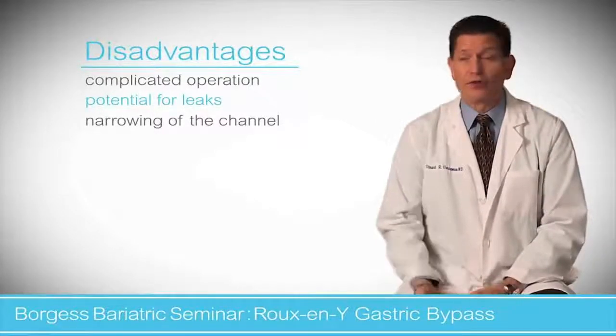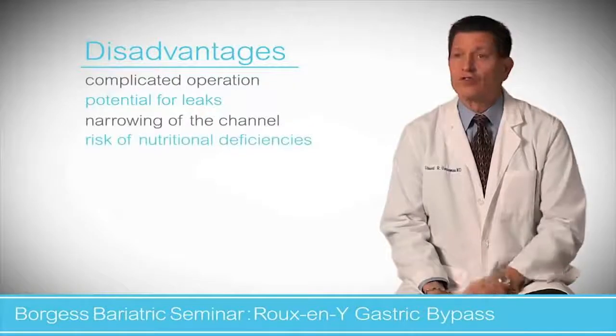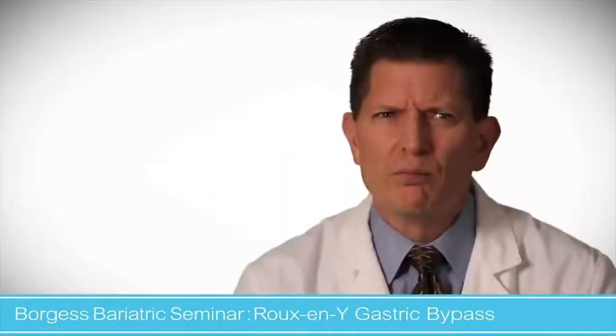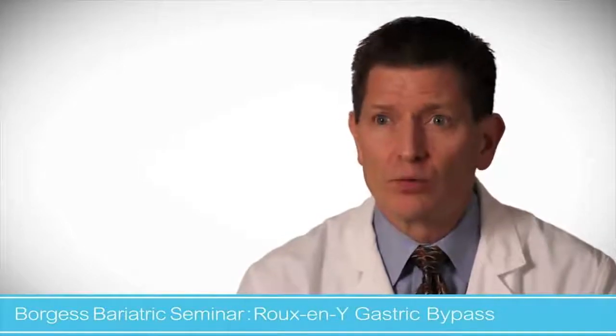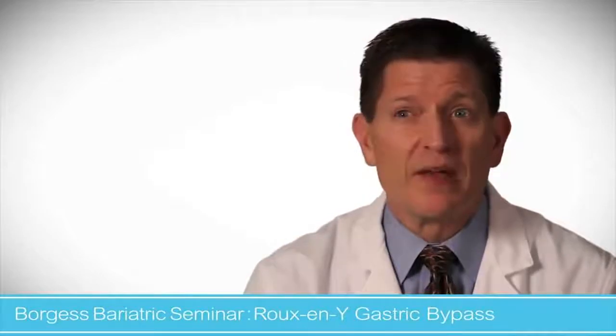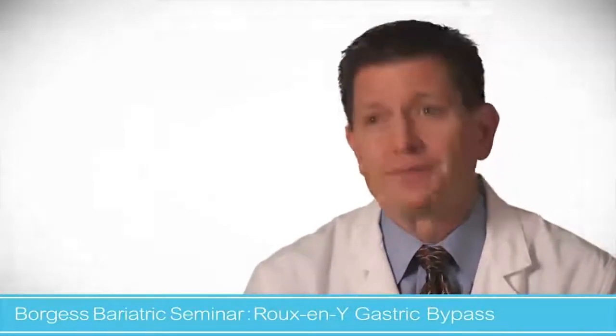There is a risk of nutritional changes, which is why patients have to take their vitamins so they don't get deficiencies. Most of the risks are patient-owned medical risks. All operations are done under general anesthesia, so we want patients in the best medical shape at the time of surgery.